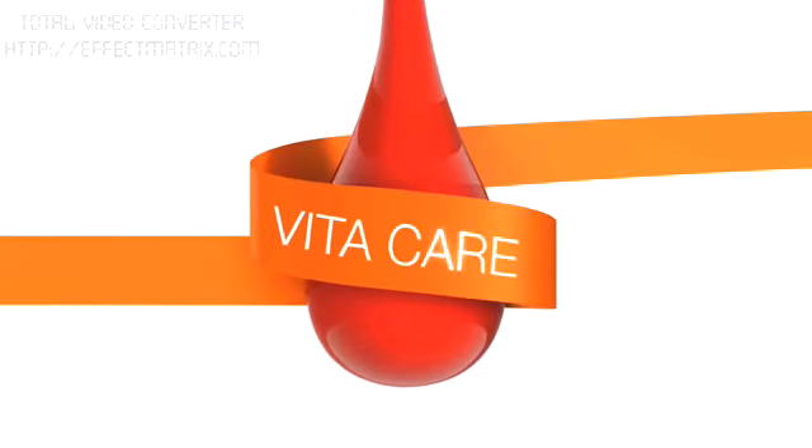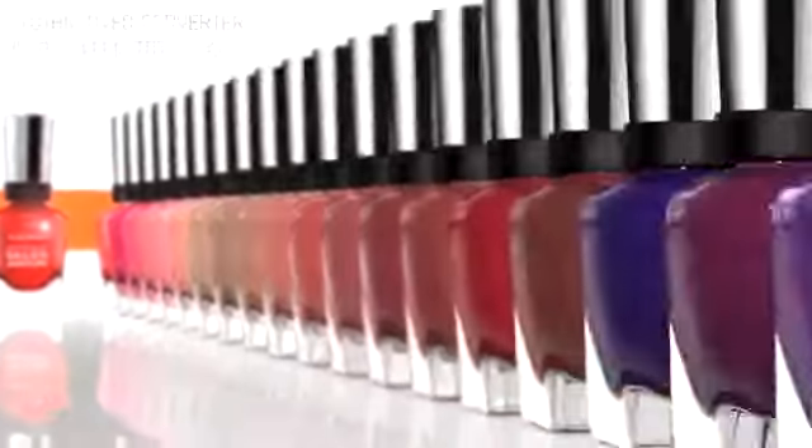The only nail polish infused with VitaCare technology that preps, treats, and finishes. So skip the salon and get results at home with 42 salon-inspired shades.